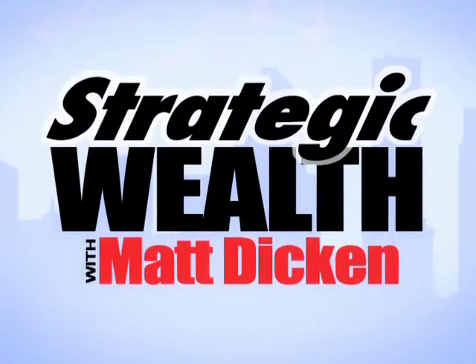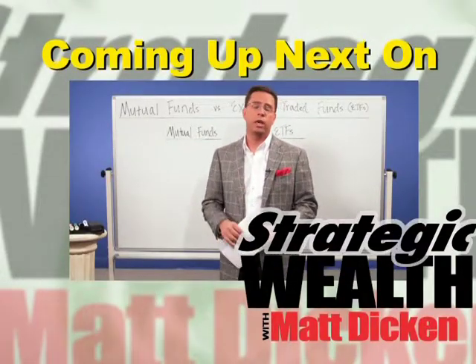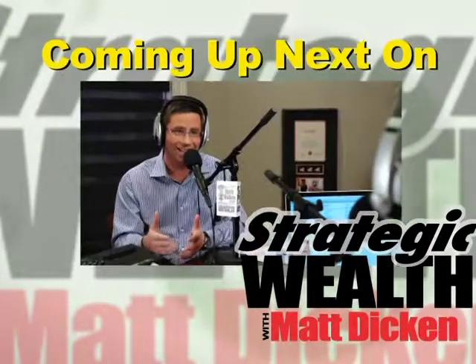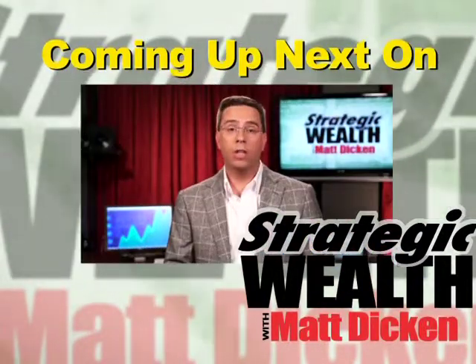I'm Matt Dickin and this is Strategic Wealth. Here's what's coming up on today's show. I want to compare the differences between mutual funds and exchange-traded funds. We'll also be looking at living on about $10,000 to maybe $30,000 per year, and we're going to be answering your email questions — something that I've really enjoyed. That's just a little bit of what you're going to see right now.